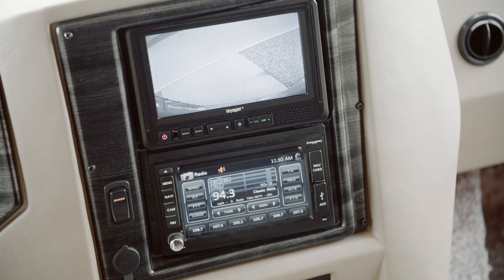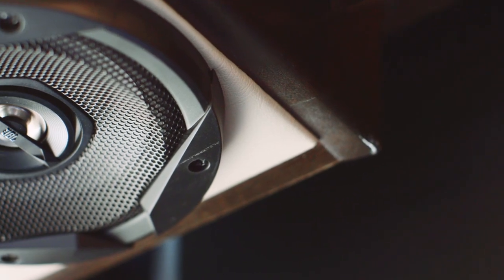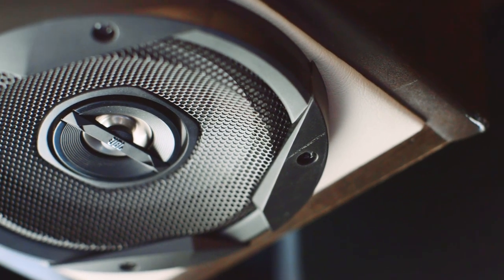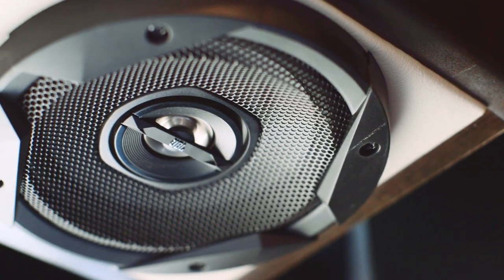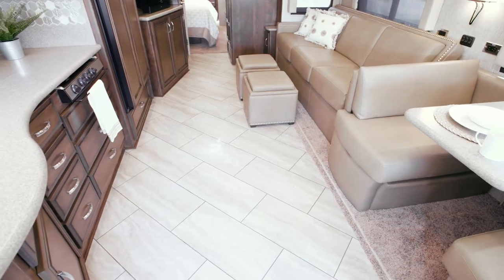An optional Rand McNally navigation system helps you find your way wherever the road leads. The cockpit also features a Bluetooth compatible Sony audio system connected to four custom-tuned JBL speakers, so you can listen to audiobooks or music in crystal clear sound.